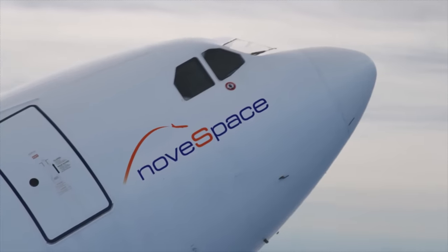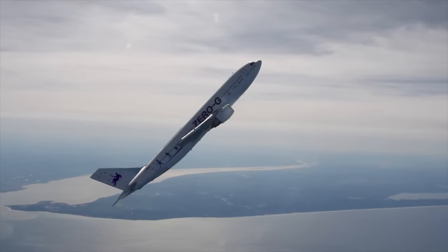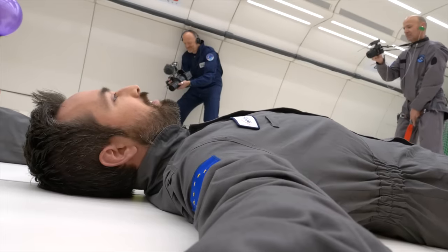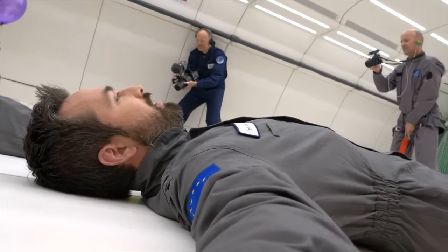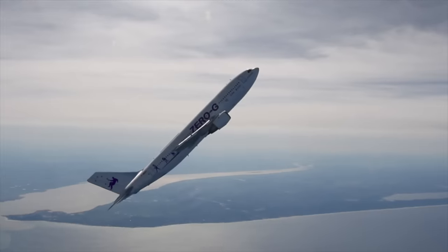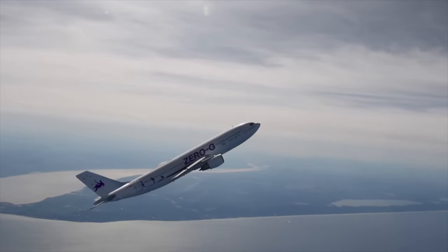Once the plane is climbing at about 50 degrees, the engines are ramped down and the plane is put into a parabolic trajectory. It's at this point that you start experiencing weightlessness. I can feel myself getting lighter. Whoa! That is such a strange feeling. That is so weird. The plane and you are still moving upward, but you are accelerating downward.